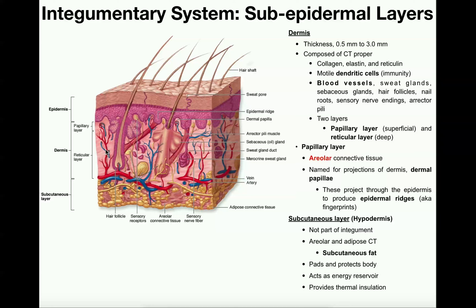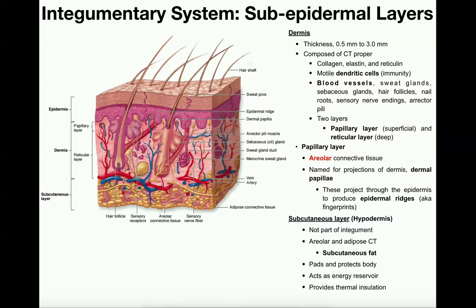Hopefully that makes sense and you learned something about the functions of the dermis and the hypodermis. In the next video, we're going to discuss some of the different types of exocrine glands in the integumentary system, and we did mention a few of these. Join us then — we'll see you next time.